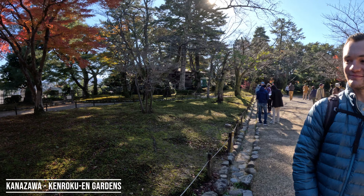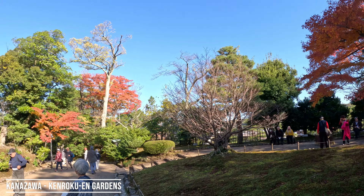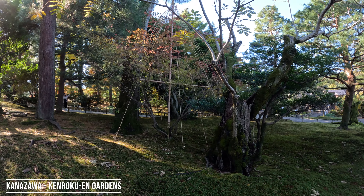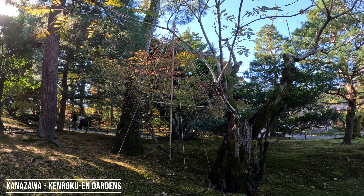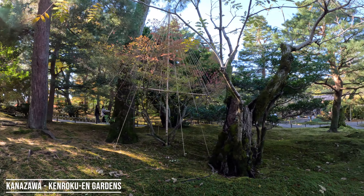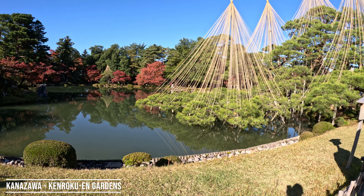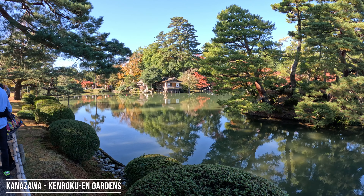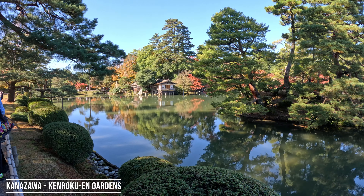Pokemon donuts! We're at Kenrokuen, one of the few perfect gardens throughout Japan — perfect because in every single season they can be enjoyed. It's not just limited to a blooming season in spring. The maples are blooming gloriously. They set up these structures to protect the trees from very heavy snow, which would destroy them otherwise.